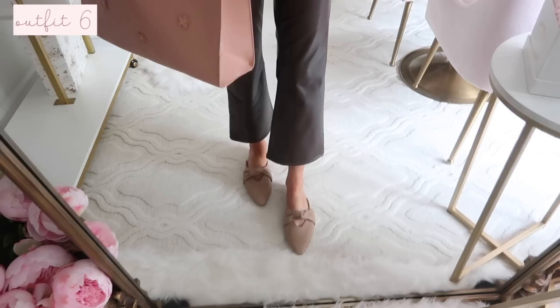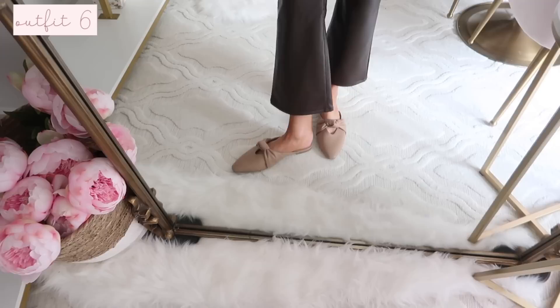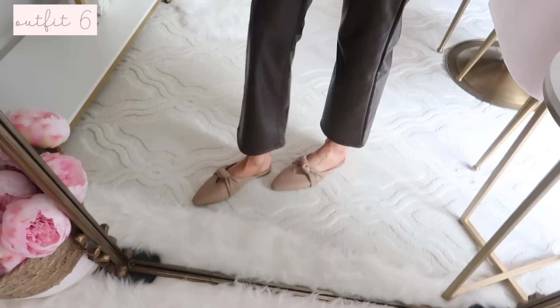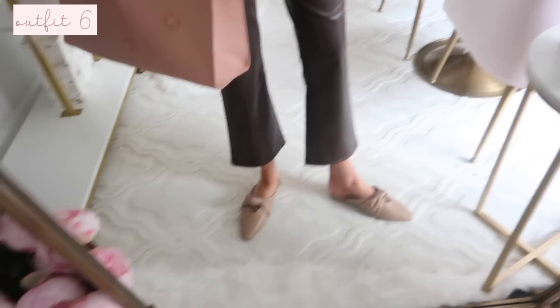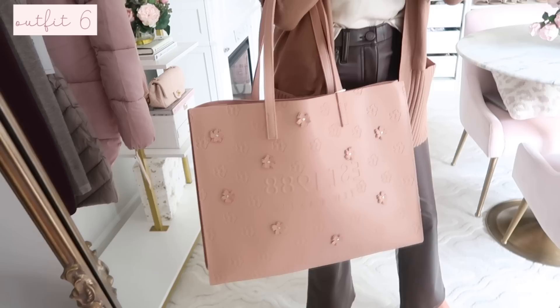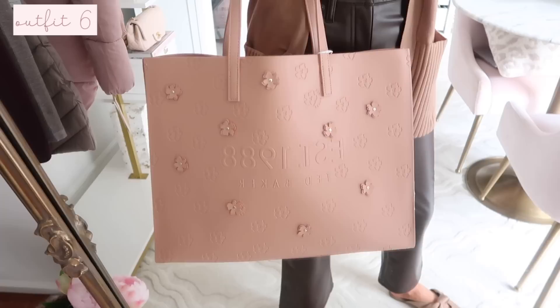The shoes are from Target - I feel like Target can be hit or miss with shoes, but luckily these are really comfortable. They're a cute mule with a knotted detail that gives the effect of a bow. They also come in black, but I love this beige because it's a good staple to style with so many different colors. They're unbelievably padded, not rubbing at all, and they fit true to size. If you have a true wide foot I'd go up a half size, as I feel they're made for a regular to narrow width foot.